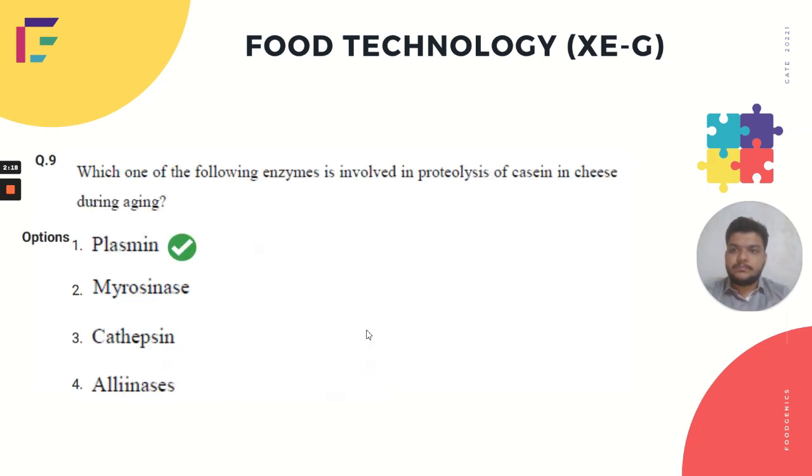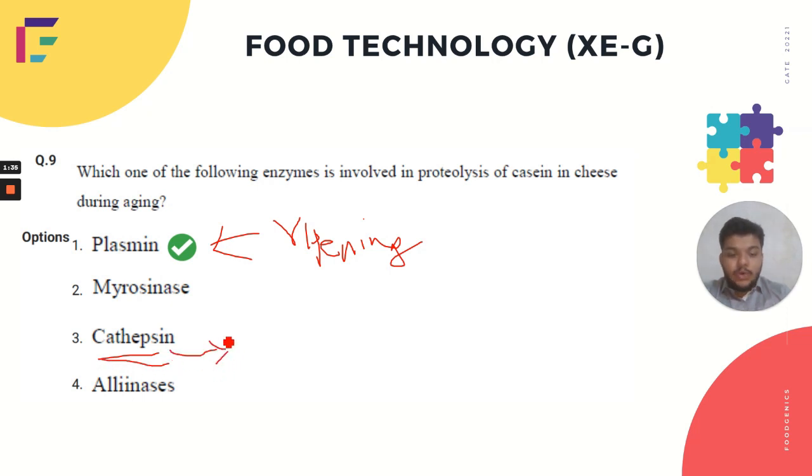The ninth question asked which enzyme is involved in proteolysis of casein in cheese. Plasmin is the correct answer — its activity is highly desirable for flavor and texture development during the ripening or aging stages of cheese production. Cathepsin's role in proteolysis in rennet-coagulated cheeses is very unclear and present only in minor quantities. The other two enzymes are not related to cheese production or the proteolysis part of cheese aging. We predict plasmin is the accurate answer.